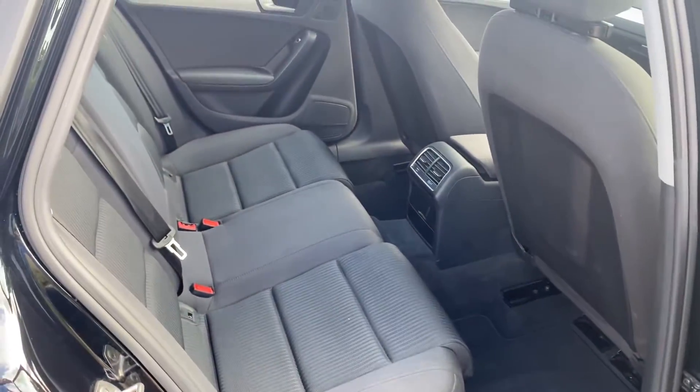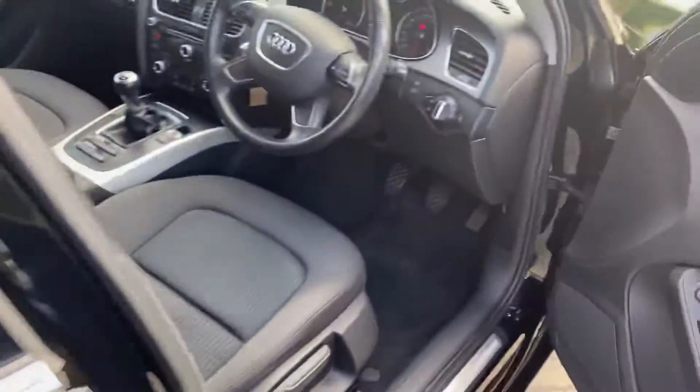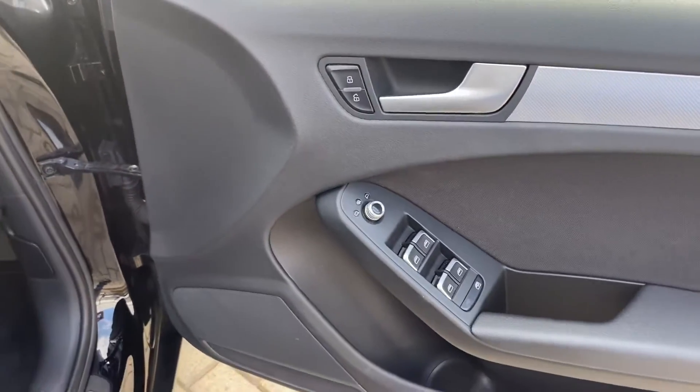Lots of leg room in these. Auto lights, auto wipers, electric windows all round, heated electric mirrors.